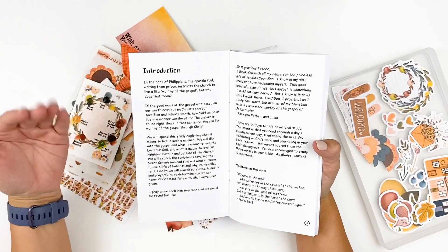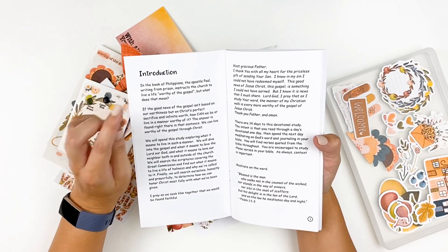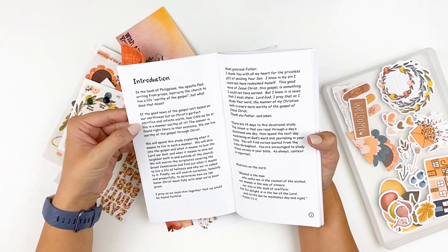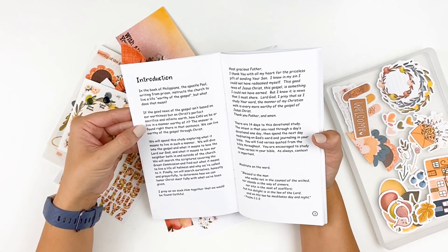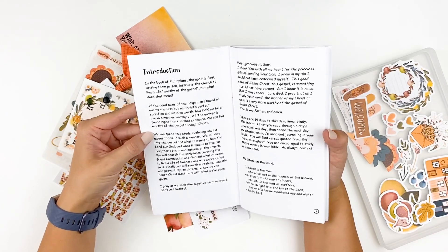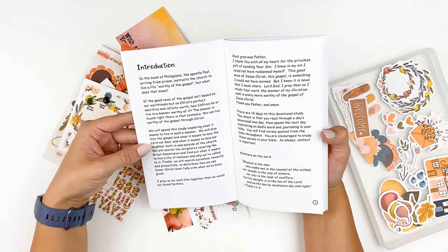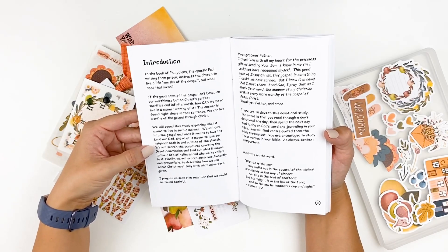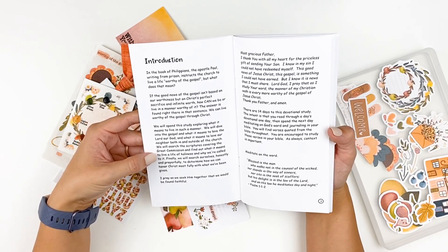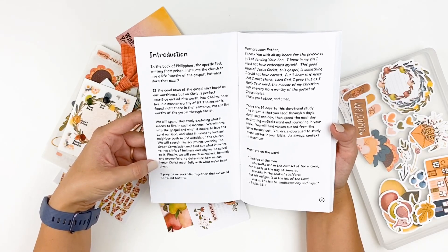We are talking about the gospel. In the book of Philippians, the apostle Paul writing from prison instructs the church to live a life worthy of the gospel. But what does that mean? If the good news of the gospel isn't based on our worthiness, but on Christ's perfect sacrifice and infinite worth, how can we be or live in a manner worthy of it? The answer is found right there in that sentence — we can live worthy of the gospel through Christ. We will explore what it means to live in such a manner, dive into the gospel and what it means to love the Lord our God and love our neighbor, cover the Great Commission, find out what it means to live a life of holiness, and honestly search ourselves to determine how we can honor Christ most fully with what we've been given.